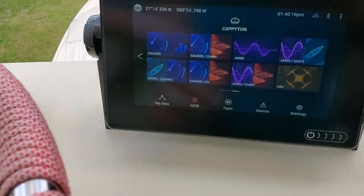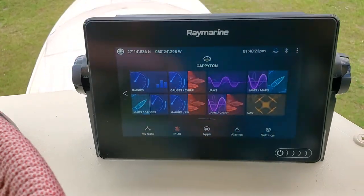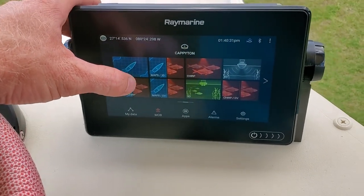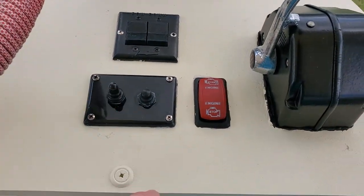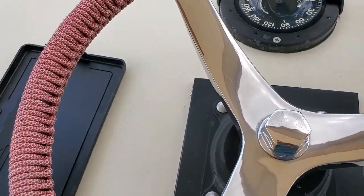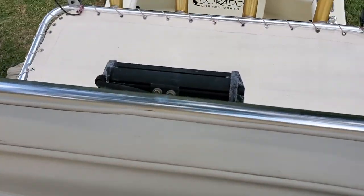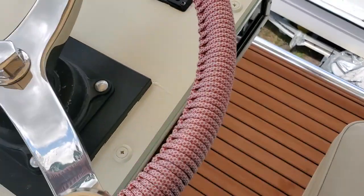Raymarine also allows you to Wi-Fi another tablet, so you can hook up to this Wi-Fi and mirror what you're seeing here on another tablet if you need to blow up your fish finder, charts, or whatever. Your controls are all electronic — like you would see today — and they actually had that back in 1990. It's very touchy, very smooth. Awesome boat, awesome system to put it on.